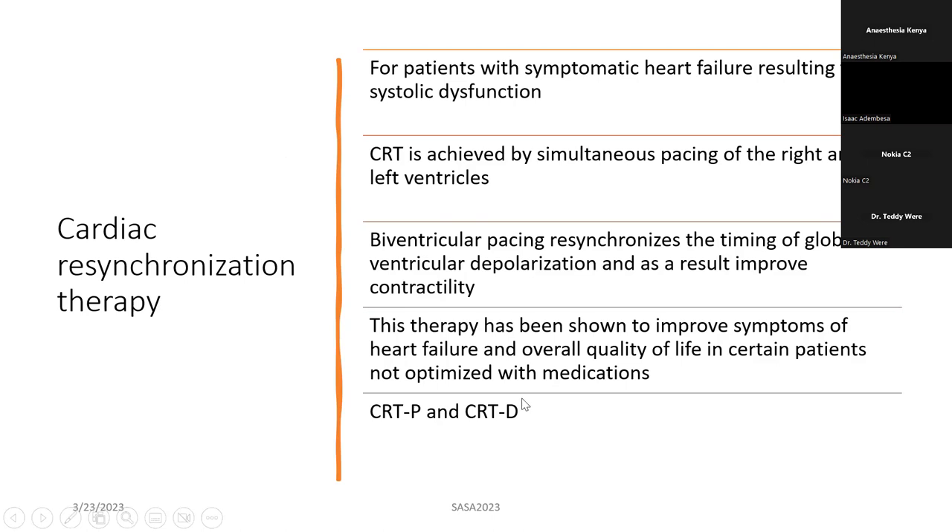But if a patient has a low EF and has features of a heart block, but the QRS interval is not prolonged — meaning less than 130 milliseconds — then you put a cardiac resynchronization therapy with a pacemaker, a CRTP. That is what differentiates the two devices.